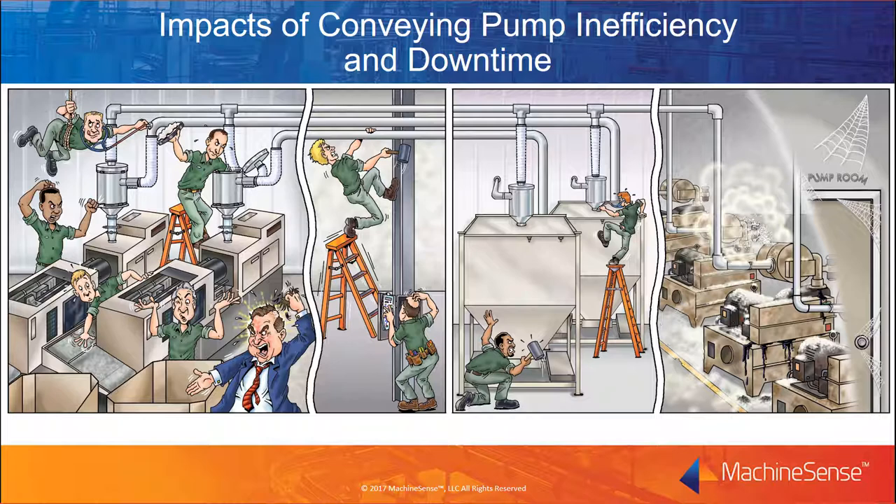At the heart of most conveying systems is a positive displacement vacuum pump. They're the heartbeat of the factory, moving material from one point to another. Often this vital piece of equipment is placed in remote areas of the plant and forgotten — until it fails and the material stops flowing. Once the blower has failed, maintenance personnel have to scramble to get the system back online at the expensive cost of downtime.